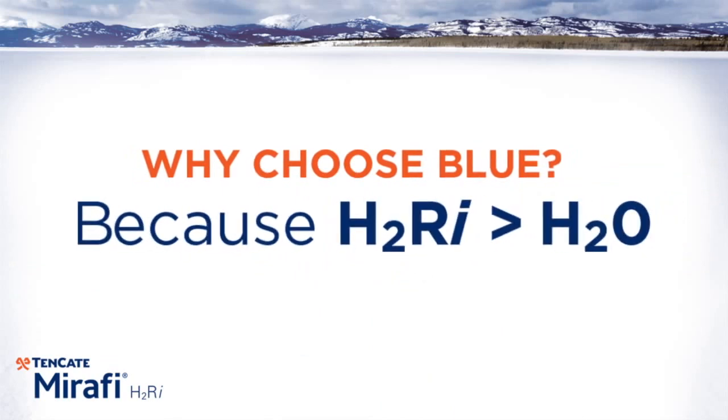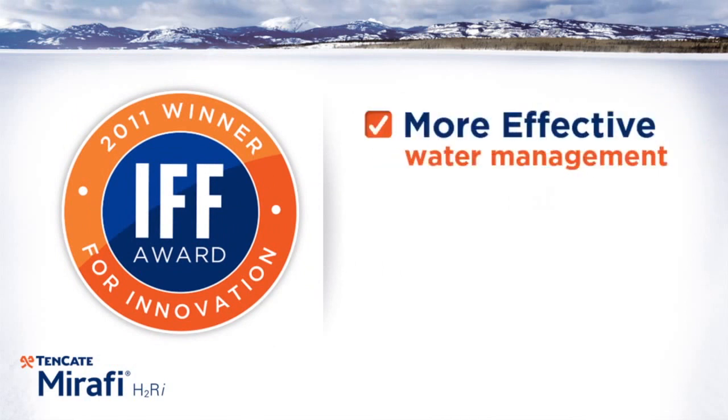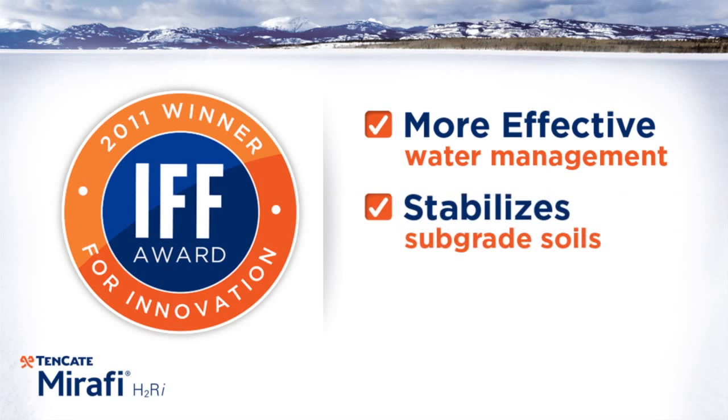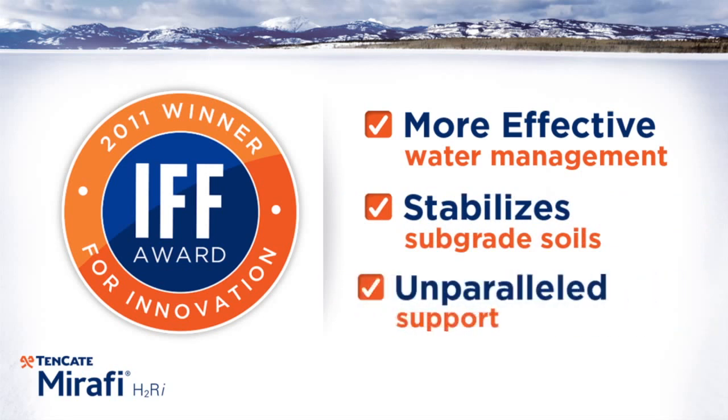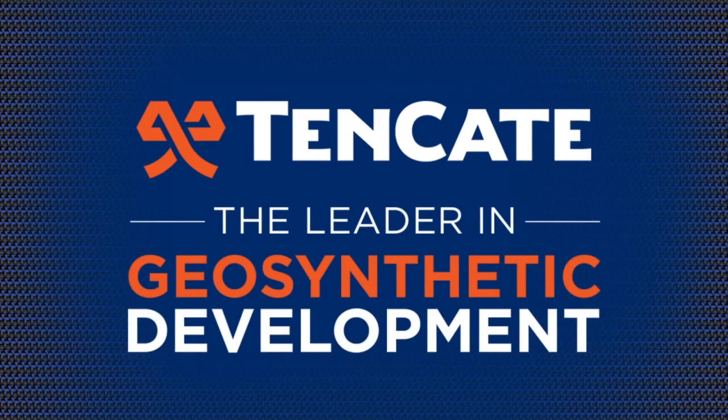Why choose Tenkata Mirify H2RI? The IFF Innovation Award winner provides a more effective method for water management while stabilizing subgrade soils with less excavation and less material needed, and unparalleled product support. Tenkata Geosynthetics, the leader in geosynthetic development.